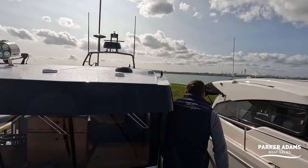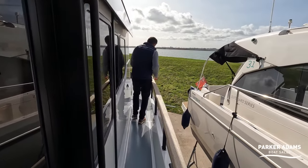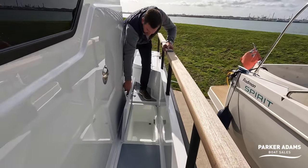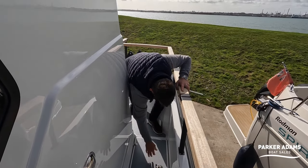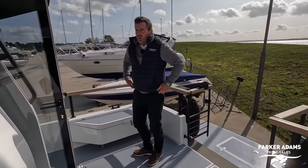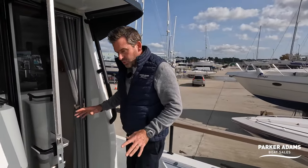There's additional locker space here as well — a bit more storage. It's a wet locker with a manual bilge pump. So you can store fenders in there or anything wet.